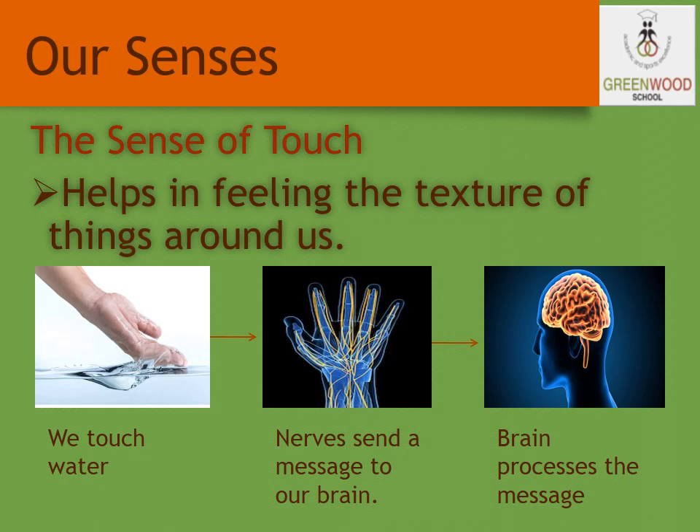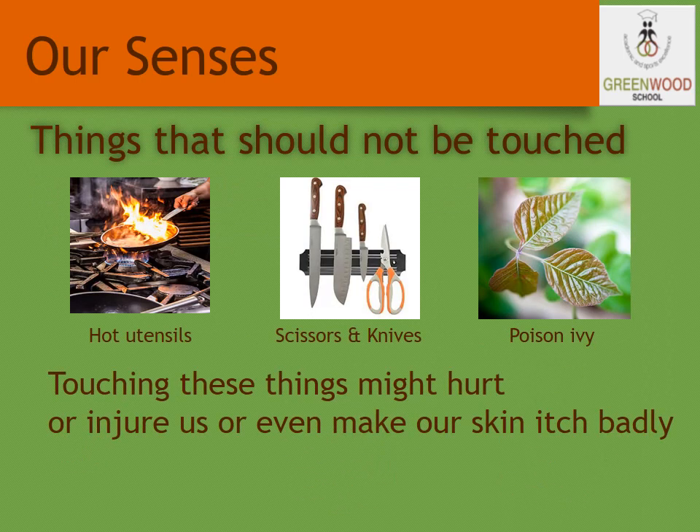As we studied about the sense of touch, there are some things that we should not touch, which are dangerous for us. Let us see the things that should not be touched — touching these things might hurt or injure us, or even make our skin itch badly.